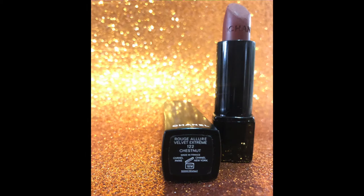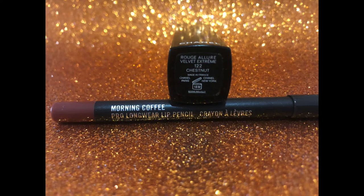Hello! Today I'm going to talk about the Chanel Rouge Allure Velvet Extreme in Chesnut, and I'm going to pair it with the Lip Pencil from MAC in Morning Coffee.